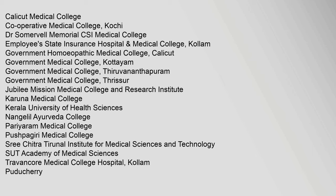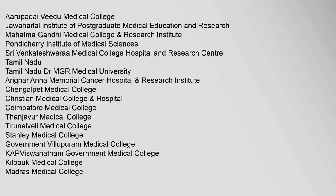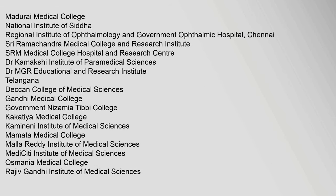Calicut Medical College, Co-operative Medical College Kochi, Dr. Somervell Memorial CSI Medical College, Employees State Insurance Hospital, Arupadai Vidu Medical College, Jawaharlal Institute of Postgraduate Medical Education and Research, Mahatma Gandhi Medical College, Madurai Medical College, National Institute of Siddha, Regional Institute of Ophthalmology and Government Ophthalmic Hospital Chennai, Shri Ramachandra Medical College and Research Institute, SRM Medical College Hospital and Research Centre, Dr. Kamakshi Institute of Paramedical Sciences, Dr. MGR Educational and Research Institute, Deccan College of Medical Sciences Telangana, Gandhi Medical College, and Government Nizamia Tibbi College.